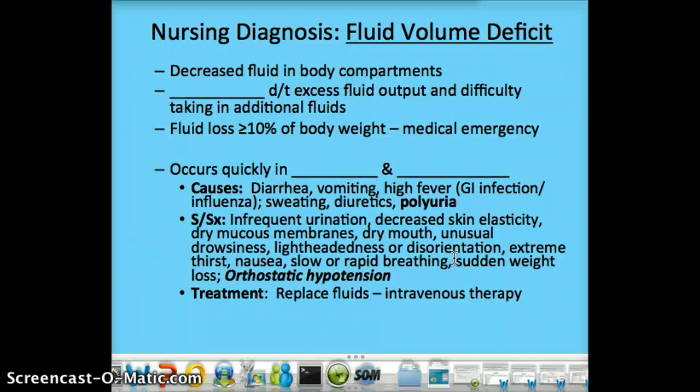Treatment is going to be replacing fluids, and usually it will need to be done intravenously if it's severe enough. At home, we might have some fluid volume deficit after vomiting or diarrhea, and we would want to increase our fluid intake to prevent it from becoming a medical emergency. If you lost 10% or more of your body weight in one day, that's going to be fluids — that's not going to be anything else.